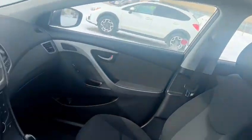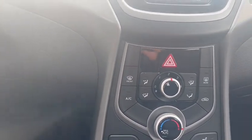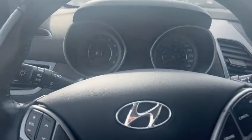Now if you jump inside, this is a GLS trim level, so you do get a sunroof on the top as you can see. Inside the vehicle you have leather seats, automatic transmission, and you do get the backup camera, Bluetooth, and cruise control options on your steering wheel.